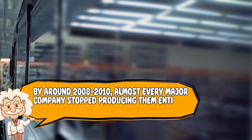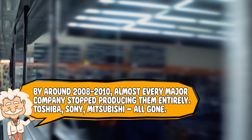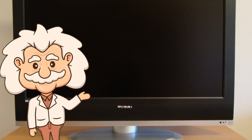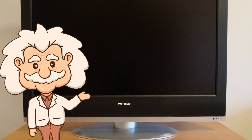The industry didn't even hesitate. Manufacturers saw flat screens and immediately threw projection TVs out the nearest window. By around 2008 to 2010, almost every major company stopped producing them entirely — Toshiba, Sony, Mitsubishi, all gone. Mitsubishi held out the longest, only stopping DLP production in 2012, which in tech years is like staying at a party two days after everyone else left. Once flat screens became affordable and kept getting bigger every year, projection TVs became the VHS tapes of the TV world — nostalgic, but only because we don't have to use them anymore.